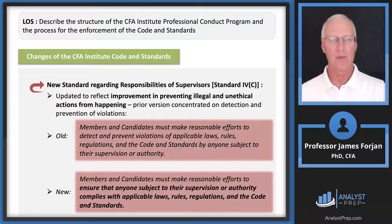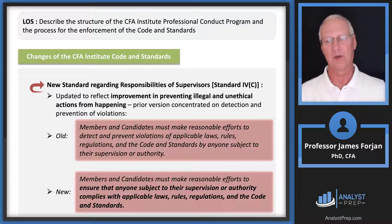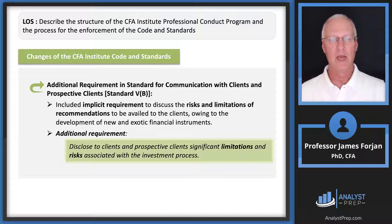How about the old versus new with the responsibility of supervisors? Notice the bolded text: to ensure that anyone subject to their supervision or authority complies with applicable provisions. This is more general and more universal than the old one, which read 'must make reasonable efforts to detect and prevent.' I prefer the new one. There's also an additional requirement for communication of significant limitations and risks associated with the investment process.